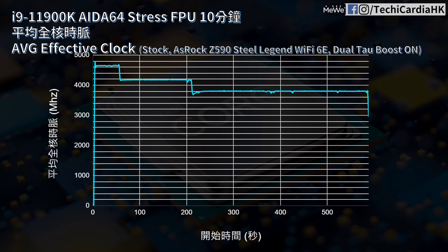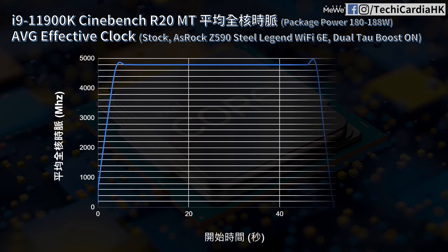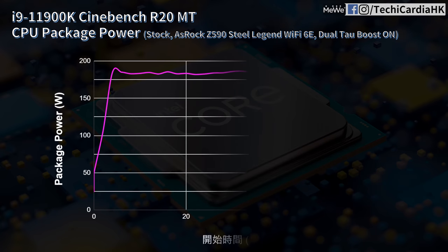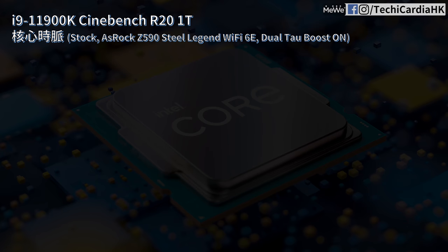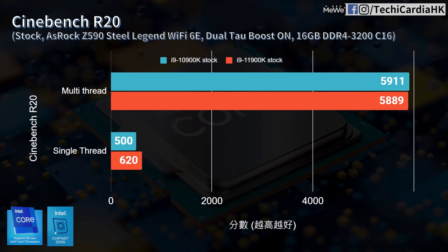Temperature under 250W peaked at 93°C, and after 10 minutes at 125W it dropped to around 61°C — so a 360mm AIO is absolutely necessary for sustained 250W operation. In terms of clock speeds: FPU stress at 250W gives 4.65GHz; at 165W it's 4.2GHz; at 125W it's 3.8GHz. During Cinebench R20's shorter ~1-minute workload, all-core clocks maintained 4.8GHz, with package power around 180–188W. Single-core boost shows Core 4 and Core 5 rotating up to 5.3GHz.